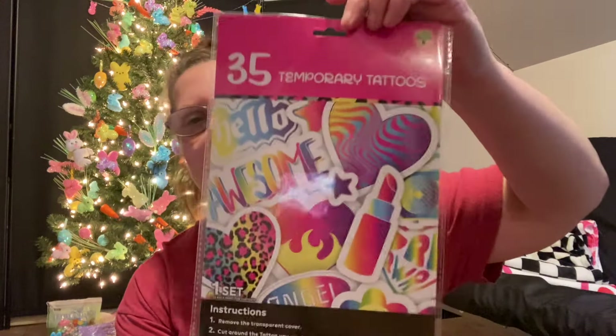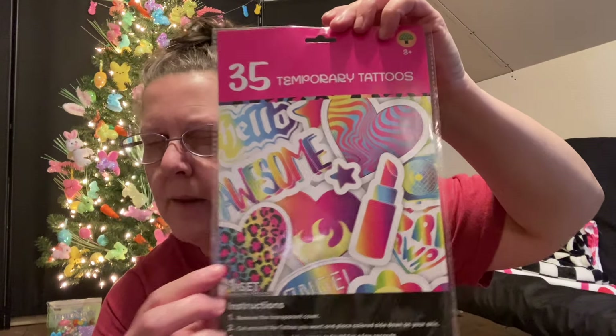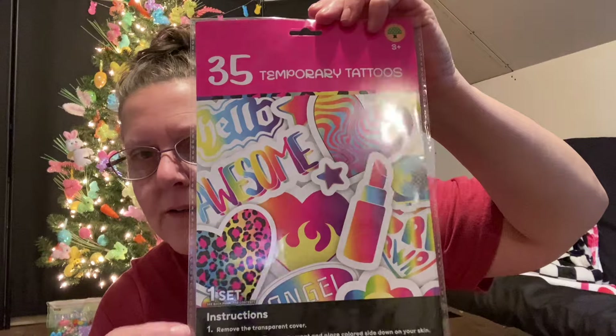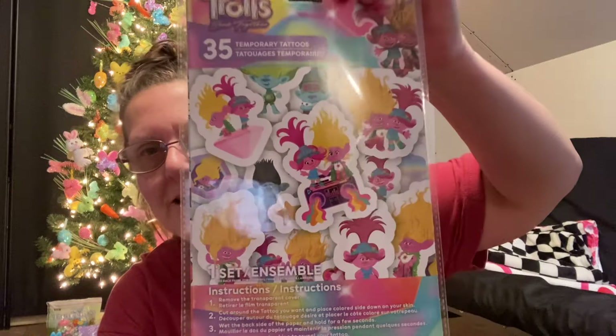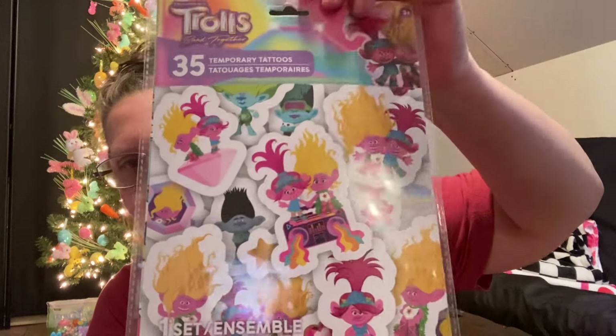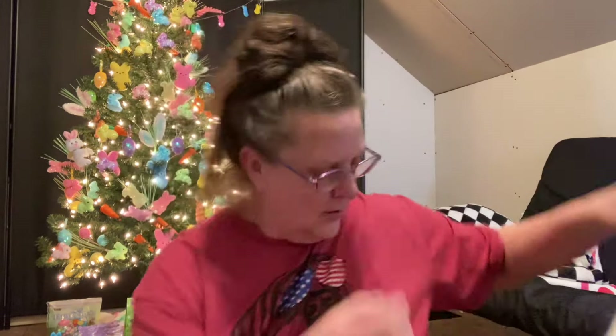A couple more finds in the kids department - these are temporary tattoos, 35 in a package. These are all about just being cool - you have lip designs, they kind of remind me of Susan Frank decals and stuff like that. You have a lipstick and all different fun stuff. Then I found one that's all about the Trolls - you get 35 in this package as well. There's a good shot of all the different characters you're going to get in there.